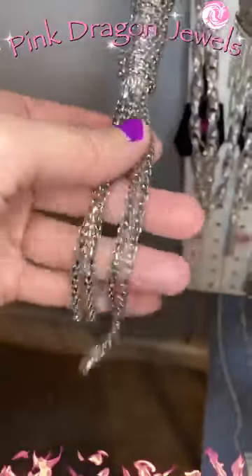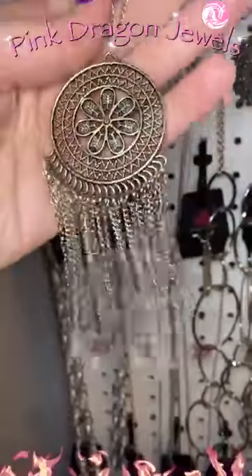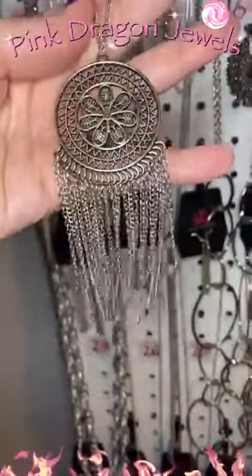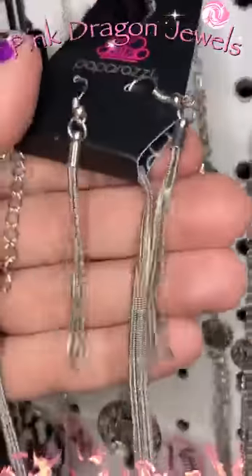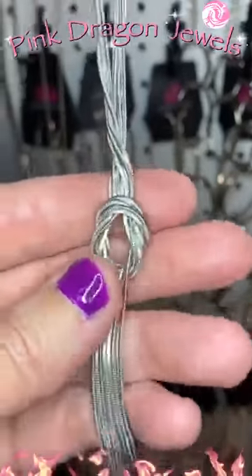Number twelve has moonstone beads — they are dark, dark silver, so pretty. Next row — number thirteen has a nice snake chain. It's kind of cool: it's doubled up and then tied into a knot, and then you have the fringe at the bottom.